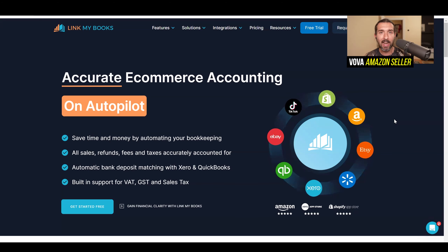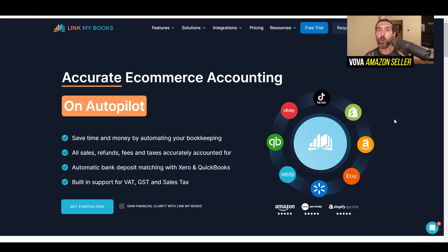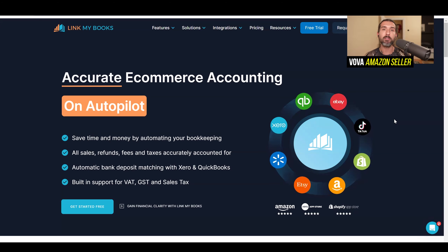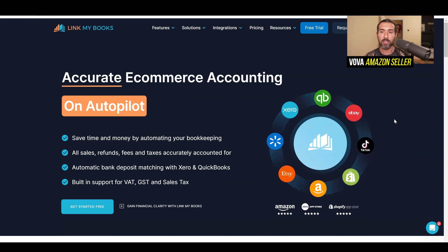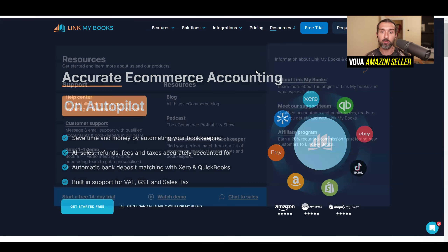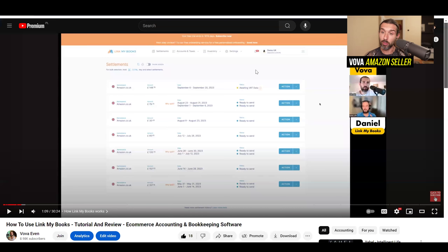In order to understand how to use LinkMyBooks — which can be used by e-commerce sellers, but also by accountants and bookkeepers — we have created detailed tutorials for you. The first video features myself, Wava Evan, great to meet you, Amazon seller, with Daniel Little, the co-founder and CEO of LinkMyBooks. It's a 30-minute tutorial showing you exactly how to use it from A to Z as an e-commerce seller.